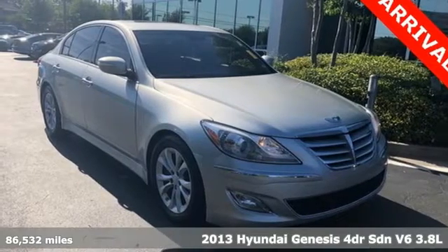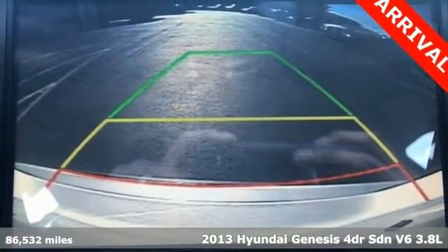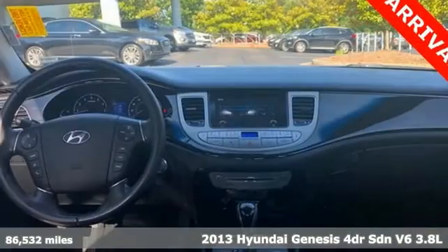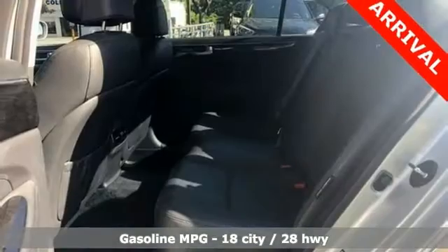Here's a 2013 Hyundai Genesis. This luxury sedan hits every mark and makes buying a car you love both a rational and passionate choice. It comes with the features you need and better yet want.